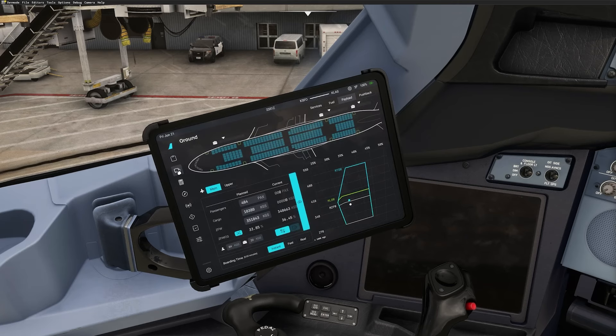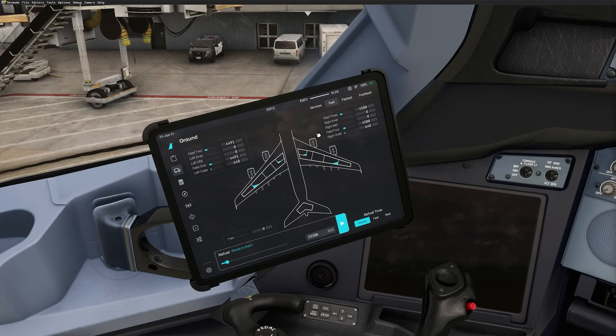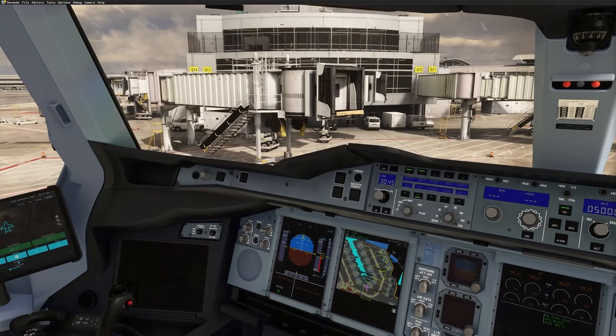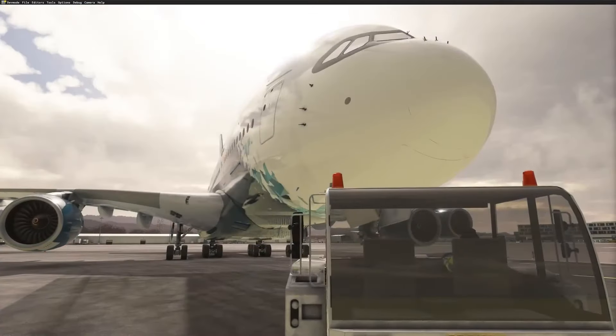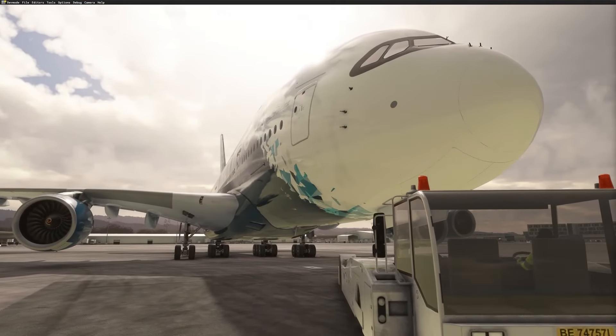Fly-By-Wire is inviting the flight sim community to contribute. If you're a developer or have expertise in systems like avionics or flight model tuning, you could be part of bringing this iconic aircraft to life. They're especially looking for help with VR support and performance optimizations, so don't hesitate to get involved if that's your area of expertise.